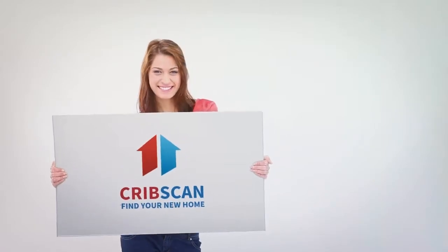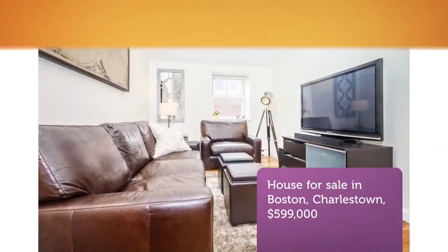Cribscan presents this charming property for sale in Boston. Spectacular penthouse duplex with private roof deck.